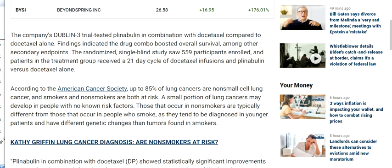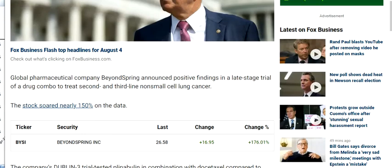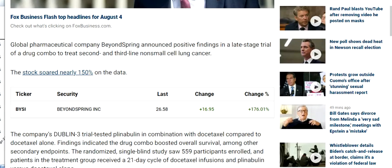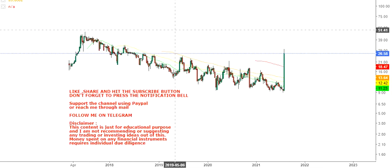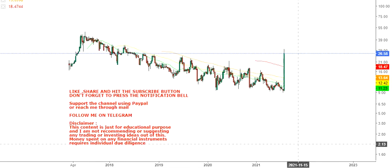Findings indicated that the drug combo boosted overall survival, among other secondary endpoints. Obviously, in the later stage of development, when any company is showing positive findings, this is a big deal — and the stock has moved in the same manner.